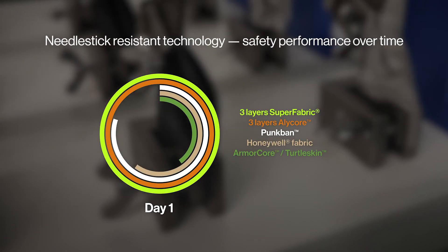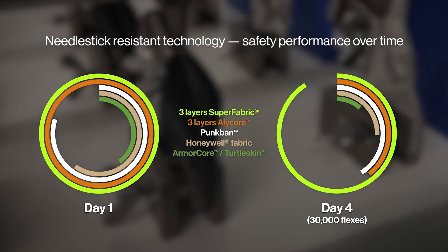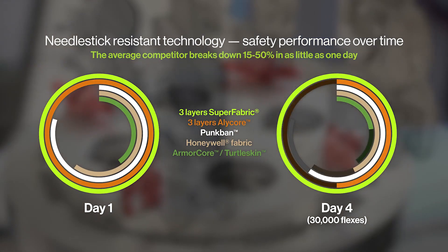With an injury as crucial as needle sticks, you can rely on Superfabric brand material to perform as advertised.